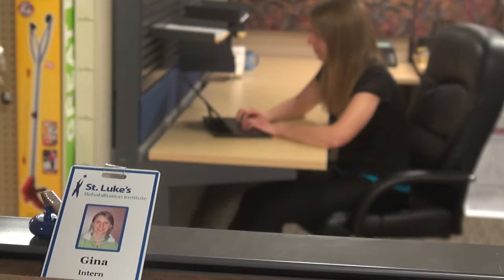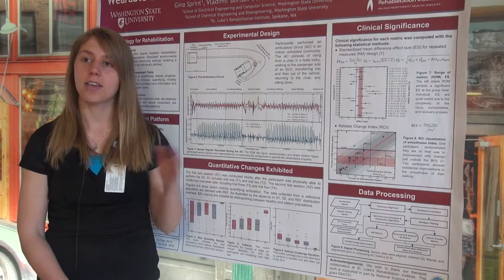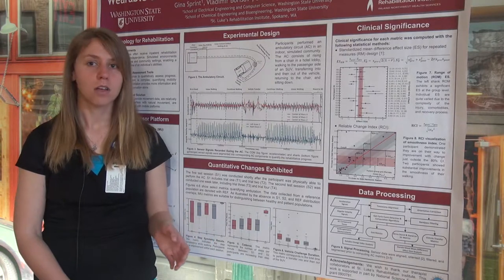My name is Gina Sprint. I'm a graduate student at Washington State University studying computer science under the guidance of Dr. Diane Cook. For this project, I am the computer scientist on the team. I program everything from data collection, raw signal processing, to metric computation, statistical analyses, and machine learning algorithms.